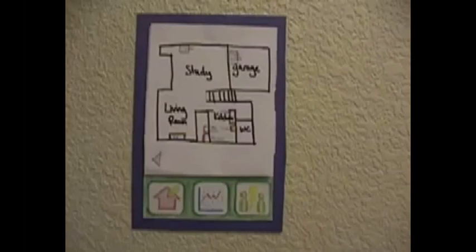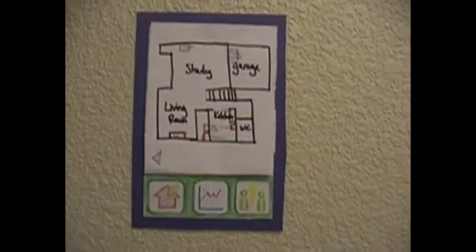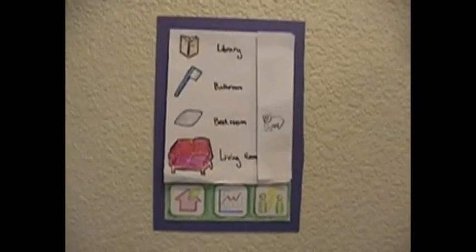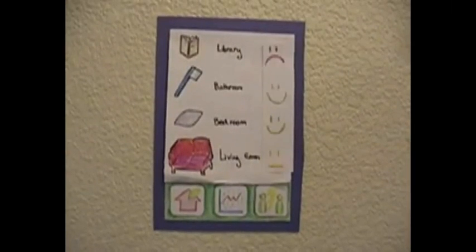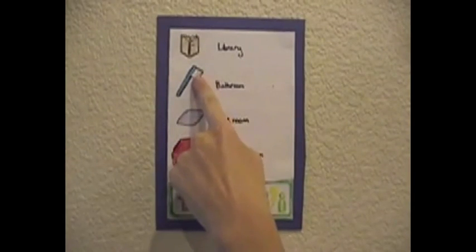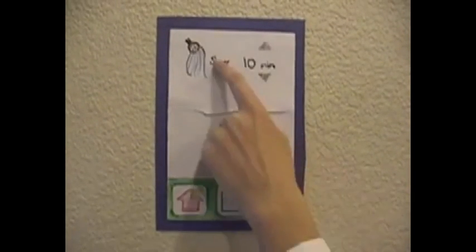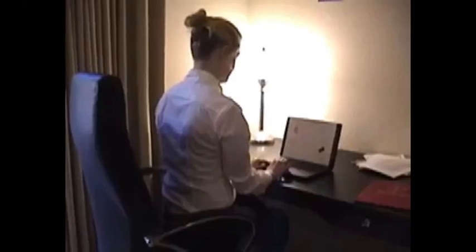Through the console, she is able to look at other rooms in her house. The house schematic shows where each of her appliances is located. She is also able to individually target rooms like the library, bathroom, bedroom, and living room to see how much energy she is using in each. She is able to select one, such as the bathroom, and control the devices. Here, she can set the shower time so that the hot water will gradually turn off after 10 minutes.